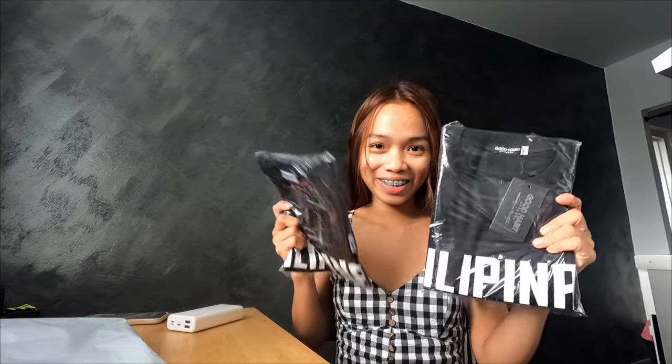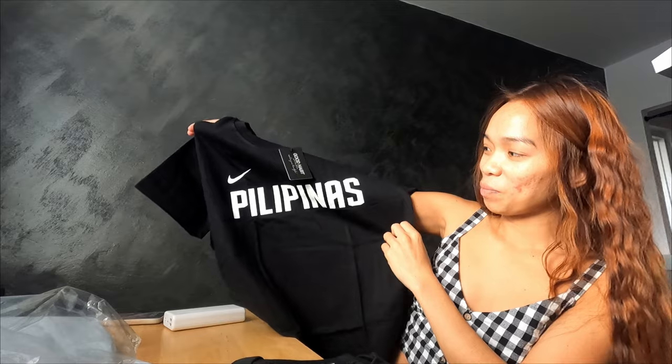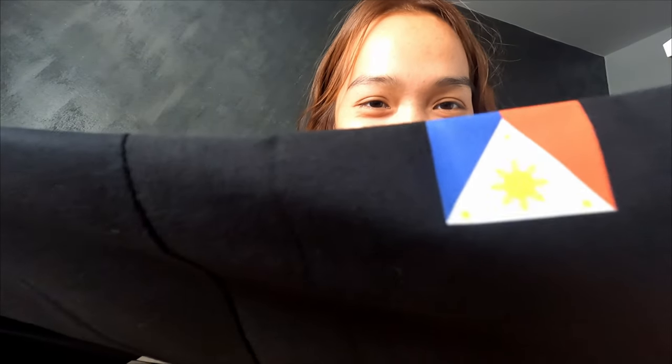Here it is — I got the package! Let's open it together. There are two t-shirts from the Philippines, both black — they're couple t-shirts for us. There's a Philippines design and a Philippines flag on them. Some people might think it's a Czech flag because the colors look similar, but it's actually the Philippines flag.